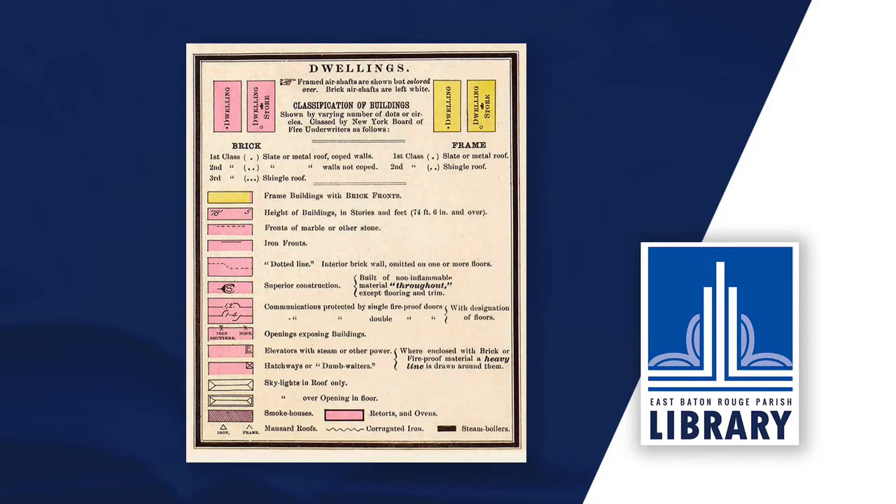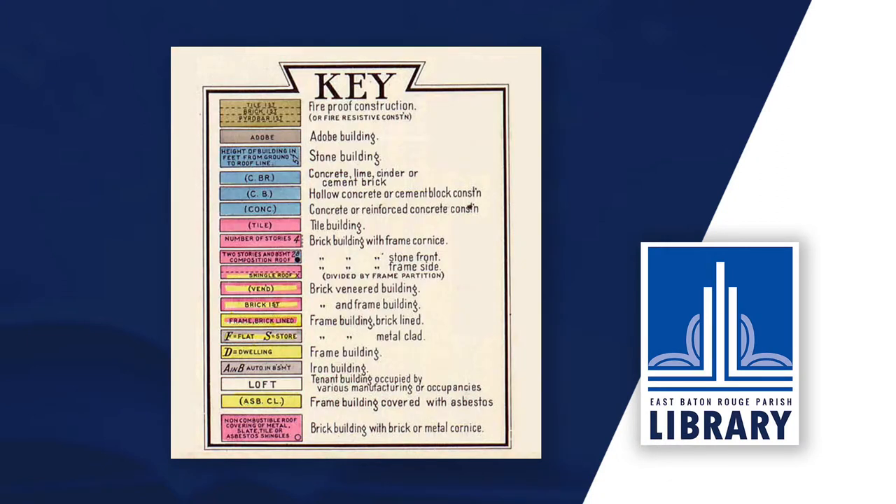Using the symbols found on Sanborn maps, you can uncover the history of a building or site. For example, each type of construction is color-coded: yellow for a frame building, blue for concrete or cinder block construction, brown for adobe, etc.